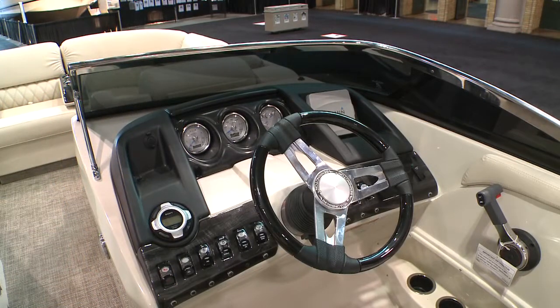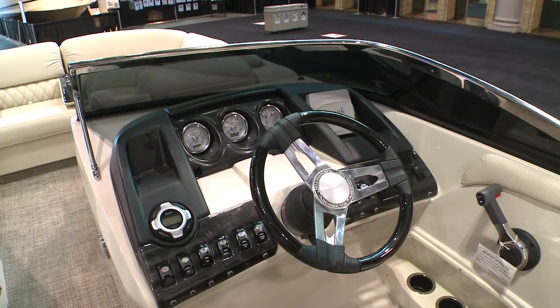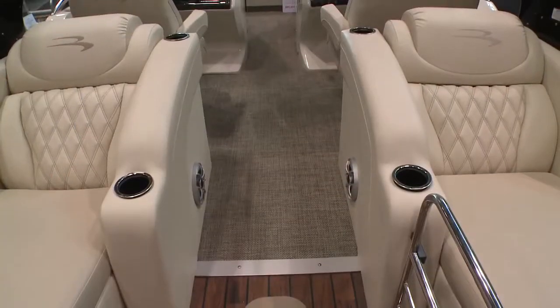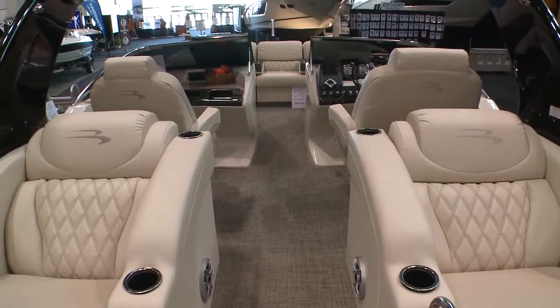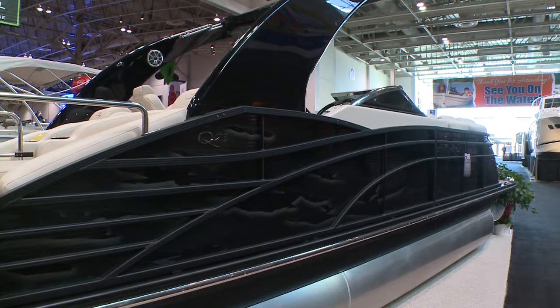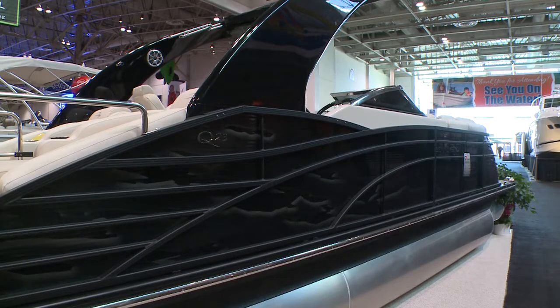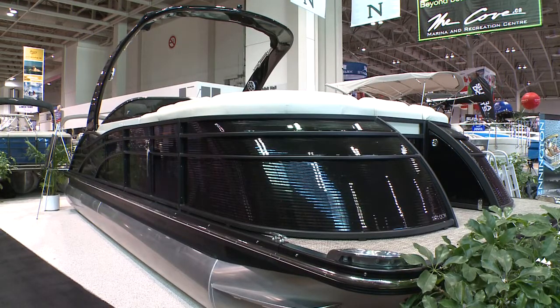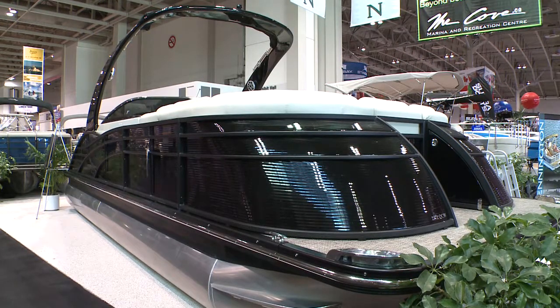It has a full windscreen on it, very similar to a lot of the V-bottom boats in the show. However, you're getting the performance of the V-bottom boat, you're getting the speed, plus all the storage and practicality of a pontoon boat, as well as a full windscreen with a wind block so you can hide from the elements if you wish. It's designed to help you extend your boating season and give another design characteristic to the pontoons.